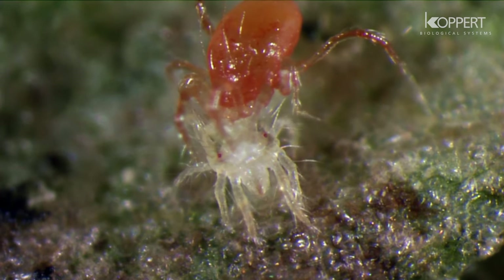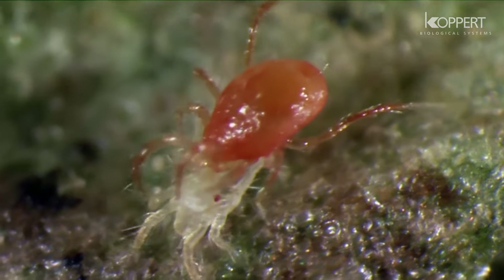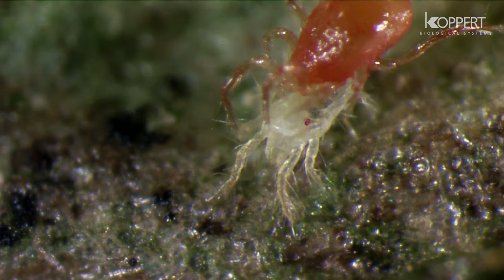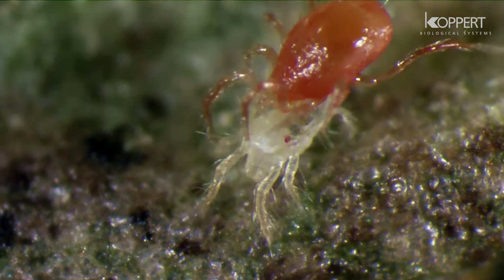The adult predatory mite feeds on all stages of spider mite. Although the larvae does not eat, the nymphs eat the eggs, larvae, and proto-nymphs of spider mite.